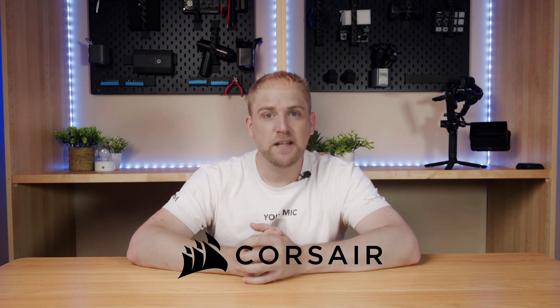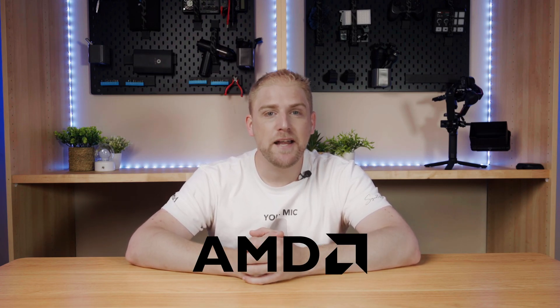But before I get too ahead of myself, I need to thank Kingston, Corsair, Gigabyte, Razer, and AMD for helping me make this video possible.